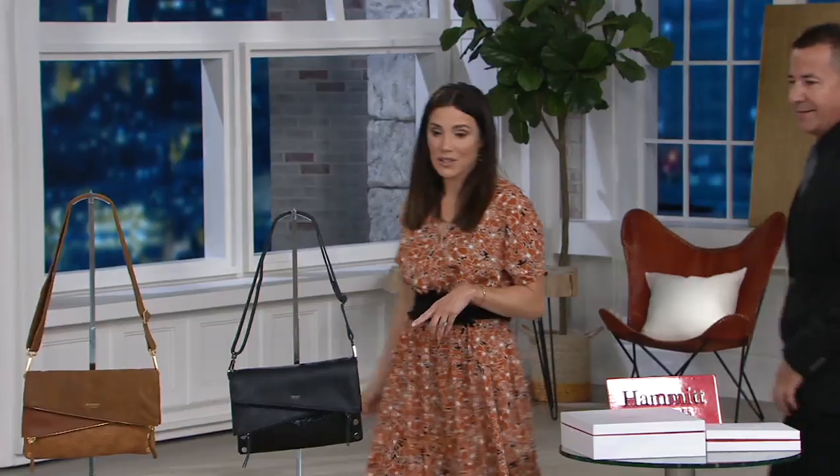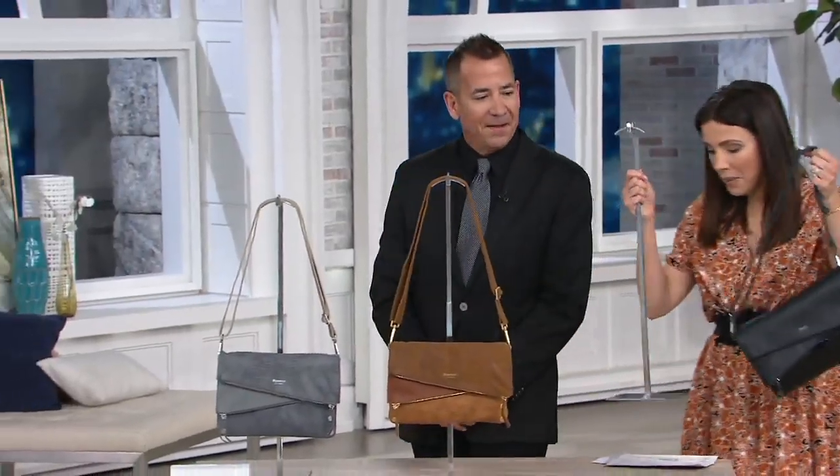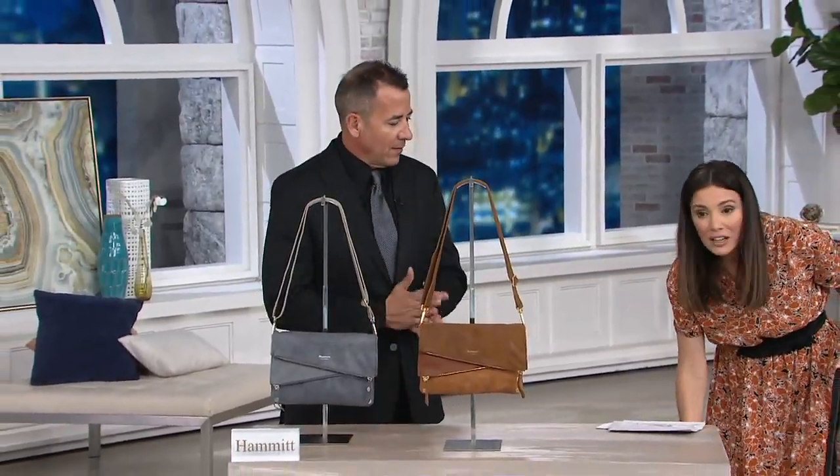Let's go over and take a look at what else we have coming up. This has already been popular — this is the number one bag in the Hammett line and we haven't actually had this on QVC before.